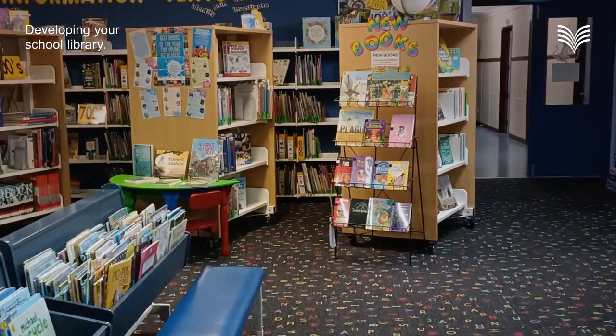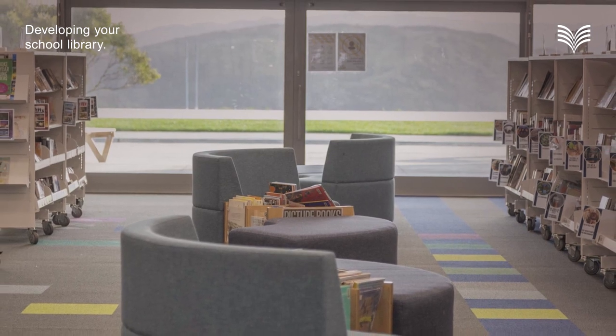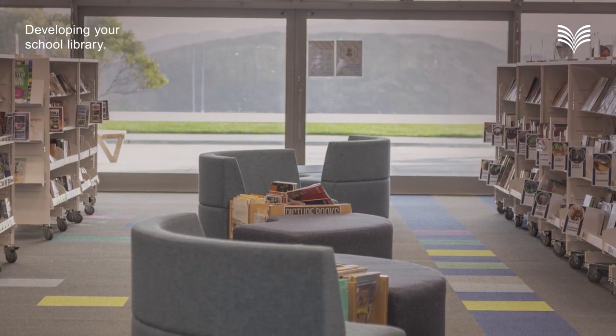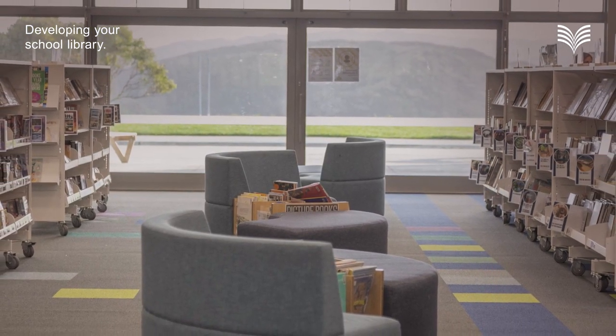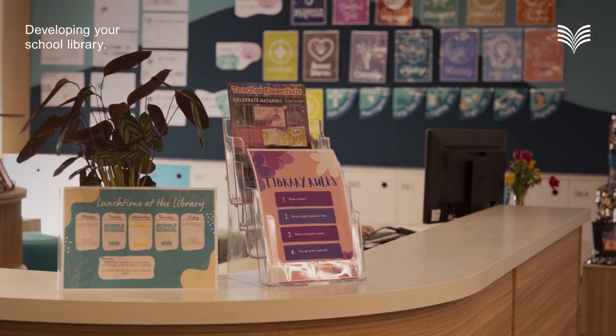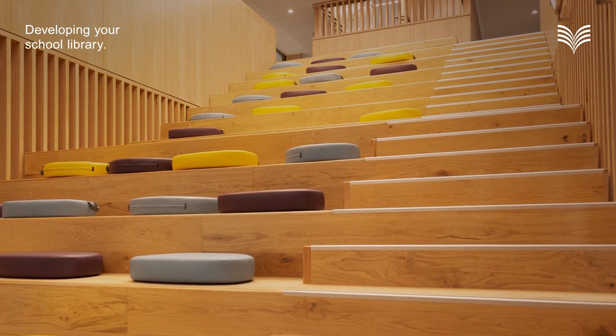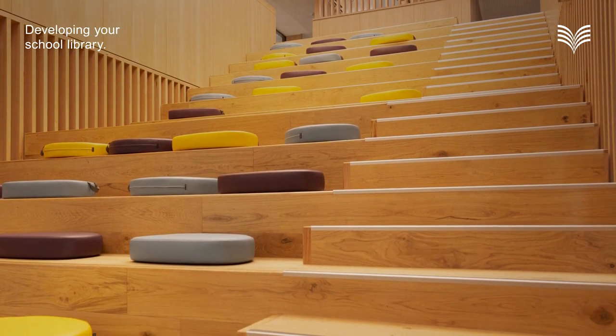A great school library is a place of inspiration. It's a safe space that's welcoming and engaging, that fosters the growth of new knowledge, skills and a lifelong passion for reading and learning. Each school community has unique characteristics, and the National Library is here to help you to create a library that's just right for yours.